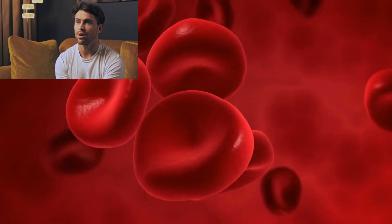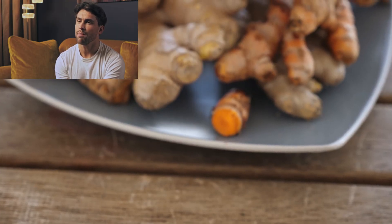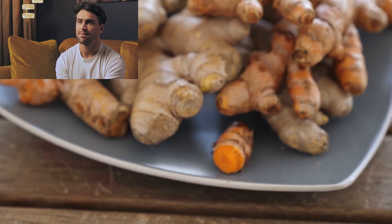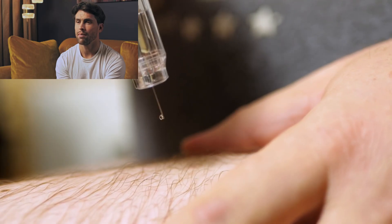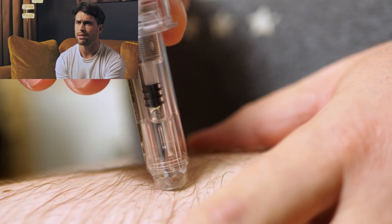Additionally, nattokinase may lower blood pressure too much in people already taking anti-hypertensive medications, potentially causing dizziness or fainting. It's worth noting that natto itself contains high levels of vitamin K2, which can interfere with the action of warfarin. While purified nattokinase supplements usually have vitamin K removed during processing, this isn't always the case — another reason why communication with your healthcare provider is essential before starting this supplement.